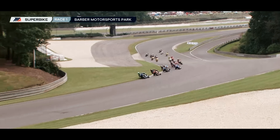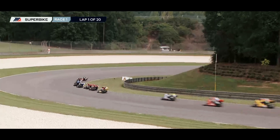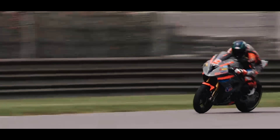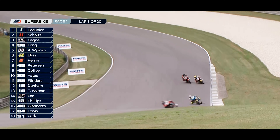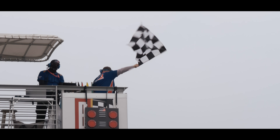Tony Elias gets a good launch in fourth. Bobby Fong rides around the outside of him in turn two with Kyle Wyman and Herring. Right off the bat you can see Herring gets bucked up out of the seat — that's going to allow Camp Peterson to go past him.